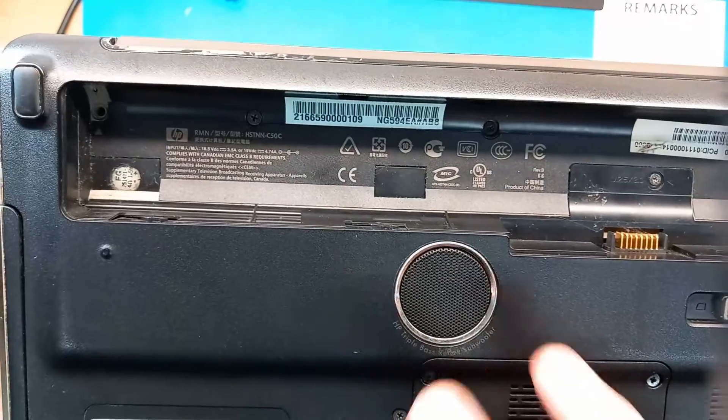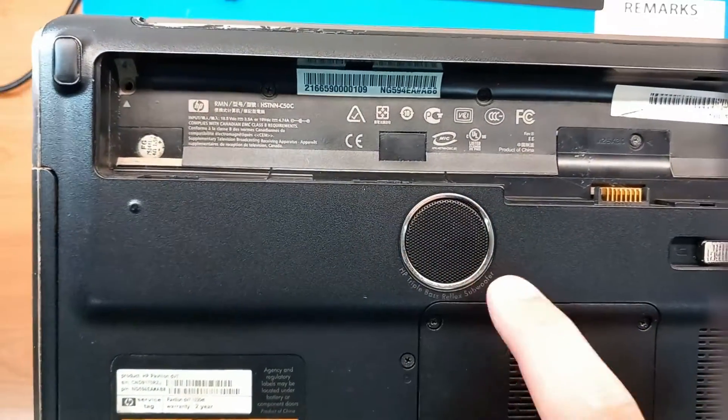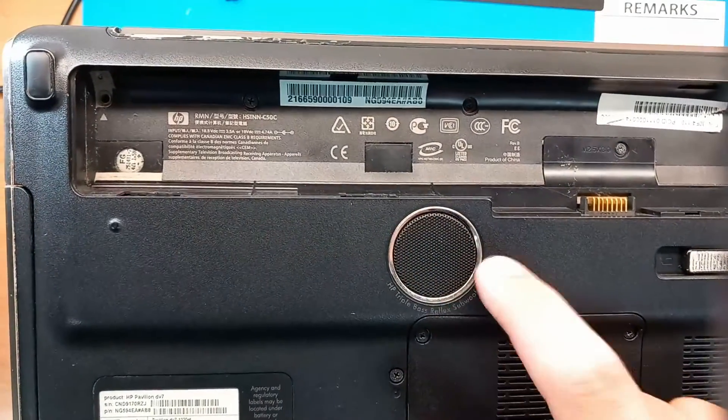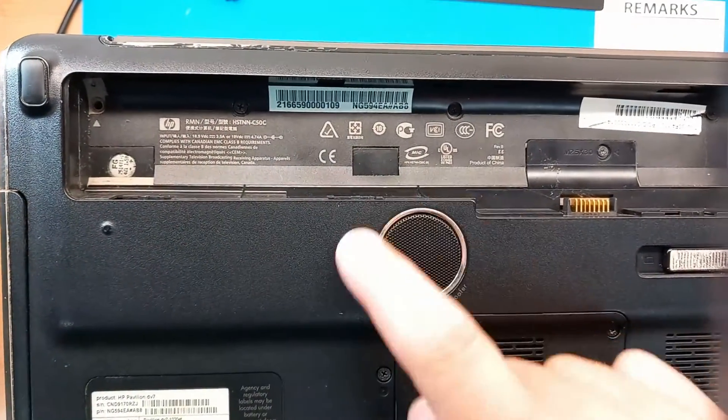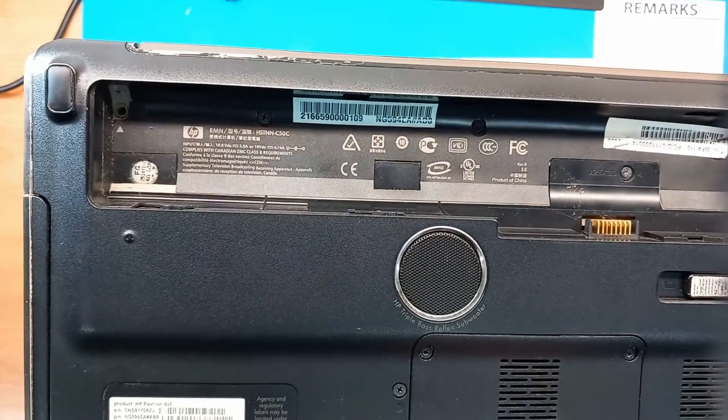This is interesting — so this was obviously a multimedia laptop. Here we have a real subwoofer; you can see the mesh, and for the world of laptops, this was kind of a serious bass subwoofer speaker.